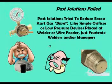The gas blast surge flow has been known to create weld start problems and gas waste for some time. However, past solutions such as simple orifices or low-pressure devices mounted at the welder or wire feeder created other problems. These often frustrated welders and management. We'll show why these problems existed.